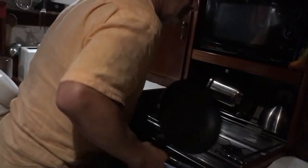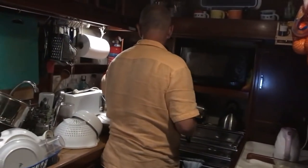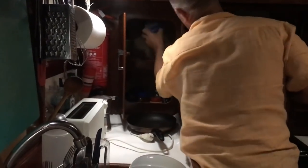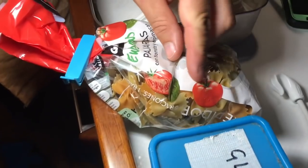We think there's a mouse or a rat in the cupboard. We're gonna open it now. There's mice droppings everywhere and some of the packets have been milled through. So we've got rodents on the boat.